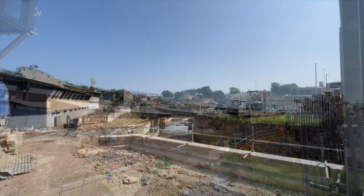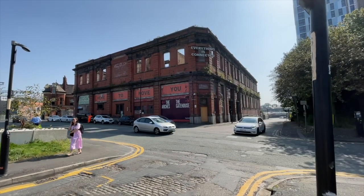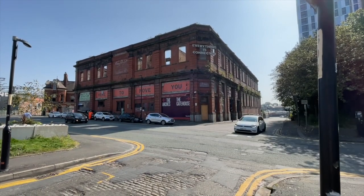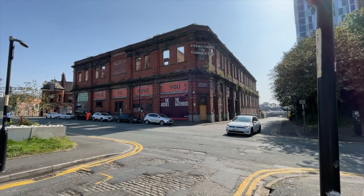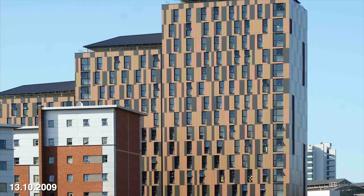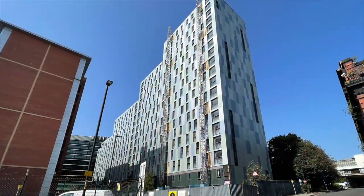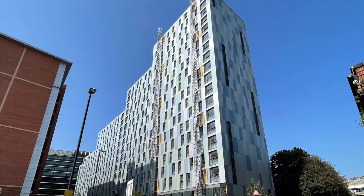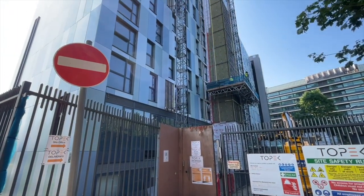Mayfield Depot is the name currently given to the former station building which served as an overspill station for London Road Station, now Piccadilly. The building was disused but in recent years it served as an arts and nightclub venue. Piccadilly Point student residences were originally brown but have now been reclad in blue. I understand that although the building is said to be safe for occupation, they just wanted to give a fresh aesthetic.